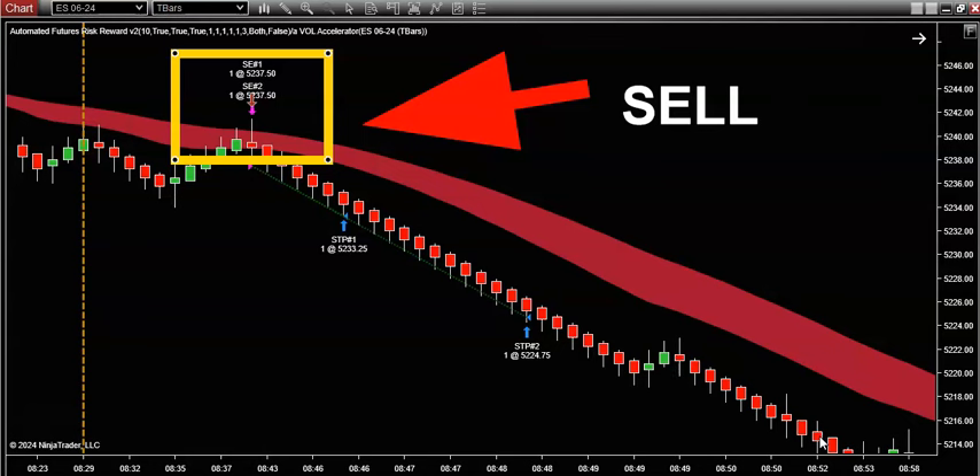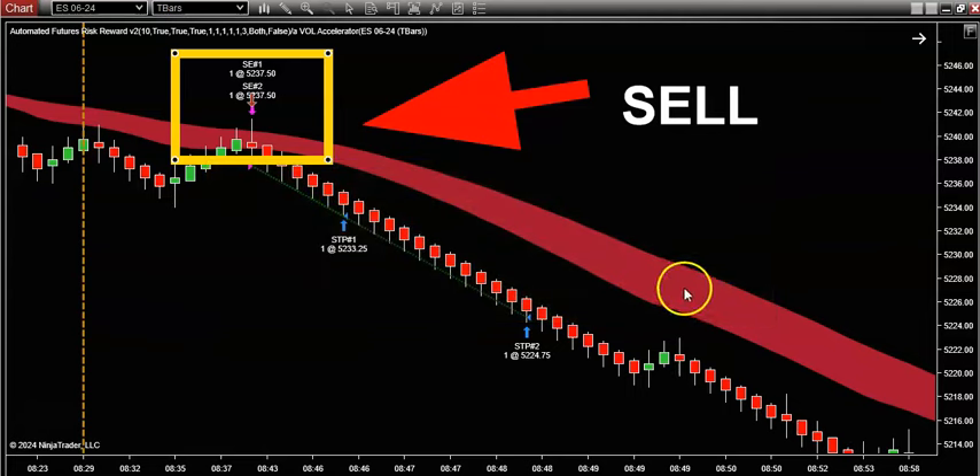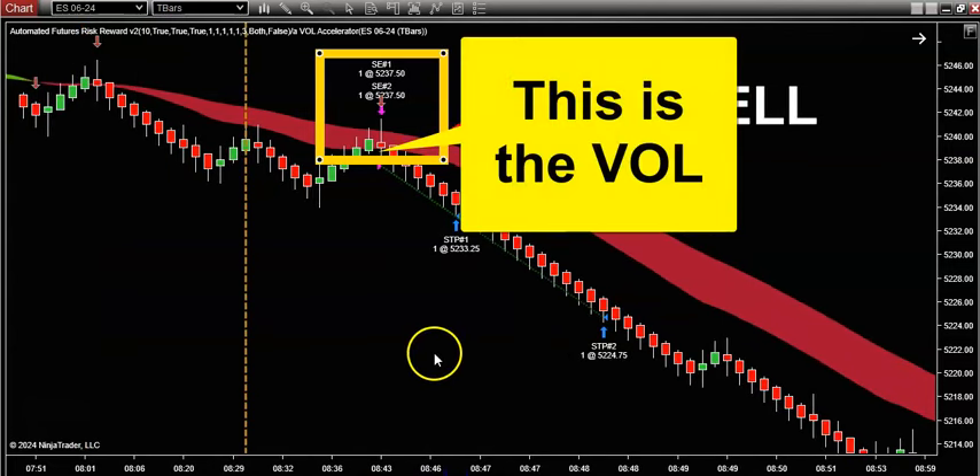What you're seeing on the screen right now is today's live price action chart of the S&P 500. You guys know this is the global benchmark — probably the most liquid and maybe the most popular symbol traded out there. Yes, you can trade it on Forex, on futures, on stocks and options.